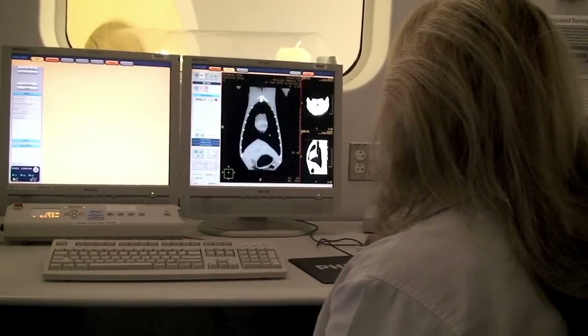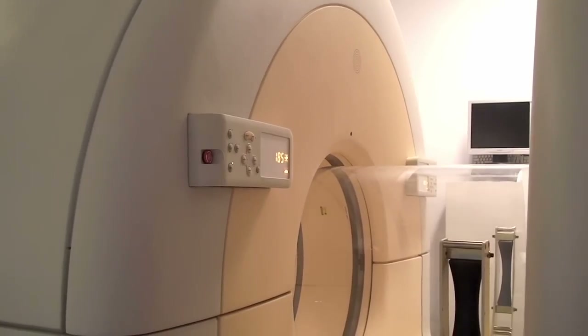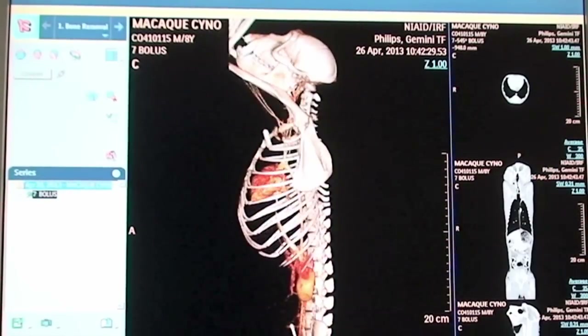What sets the IRF apart from other labs is its use of advanced diagnostic imaging tools, such as SPECT and whole body MRI, to study research models under biosafety level 4, or BSL-4, conditions.